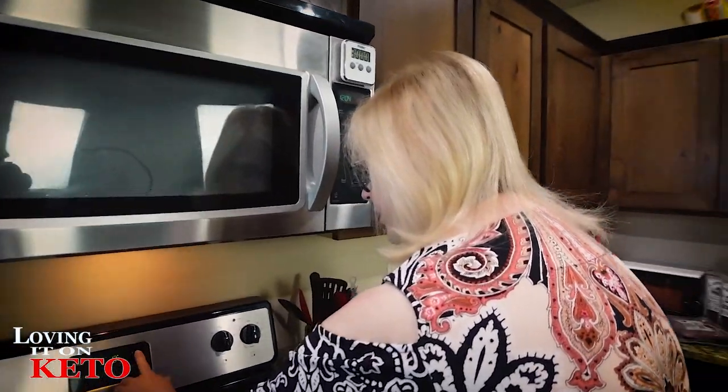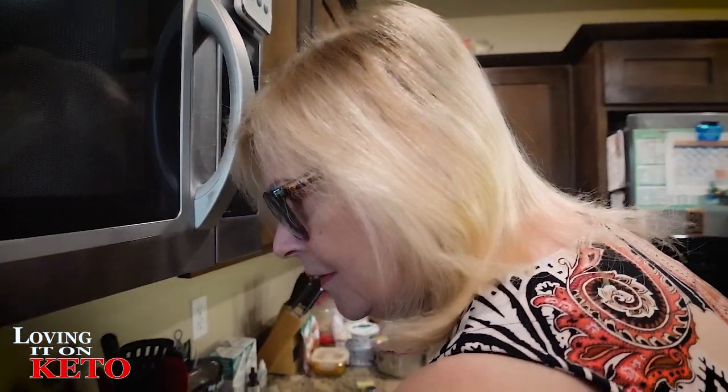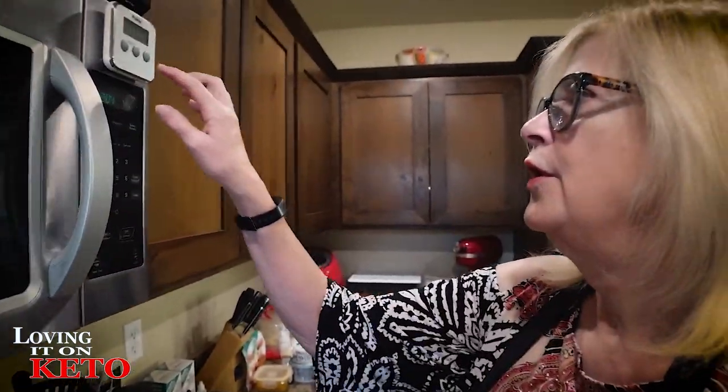Bake at 400 degrees for 30 minutes in a cold oven.